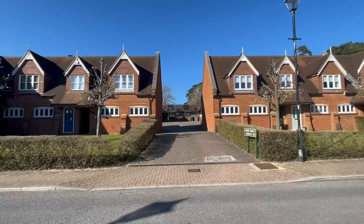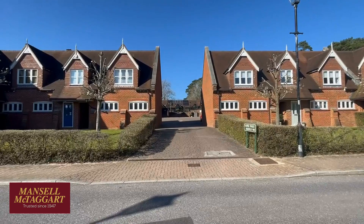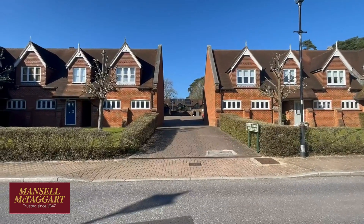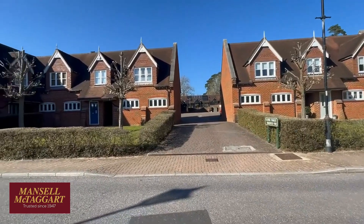Good afternoon. We're standing on Parkfield Way in the Upper Village area of Bolmore Village and we're here to look at number five Upper Stables, which is a little mews style bungalow tucked away in this courtyard behind these coach house apartments.